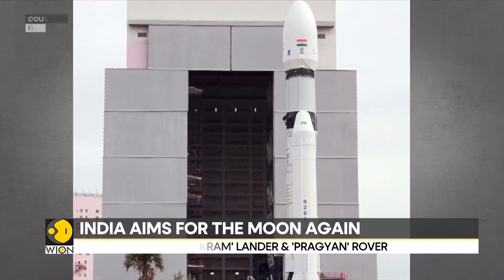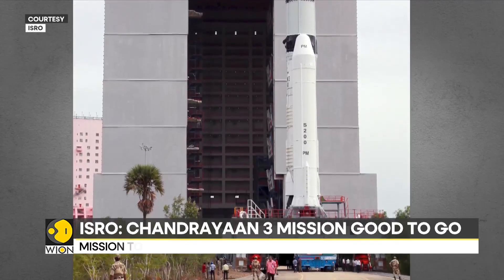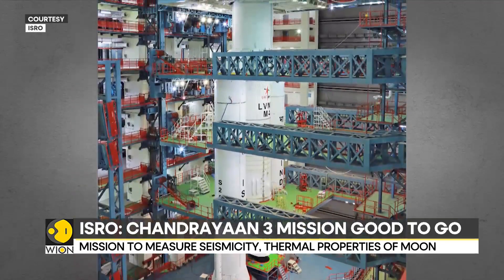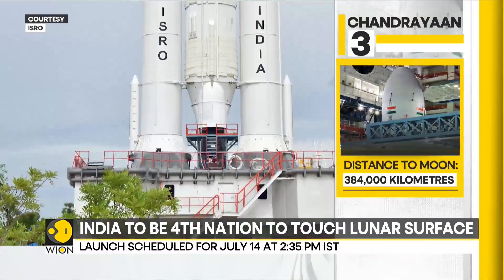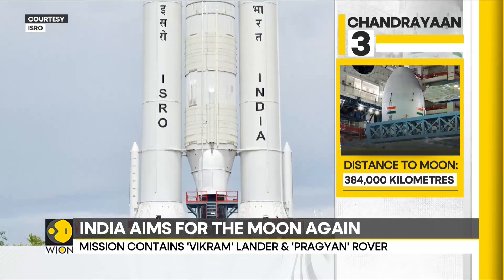The Chandrayaan-3 module is going to scale the 384,000 kilometer distance to the moon aboard the LVM-3 rocket. The total payload weighs a staggering 3,900 kilograms. It is going to be deployed for 14 Earth days, or one lunar day.